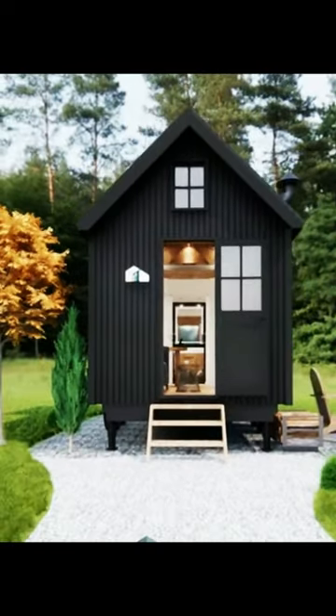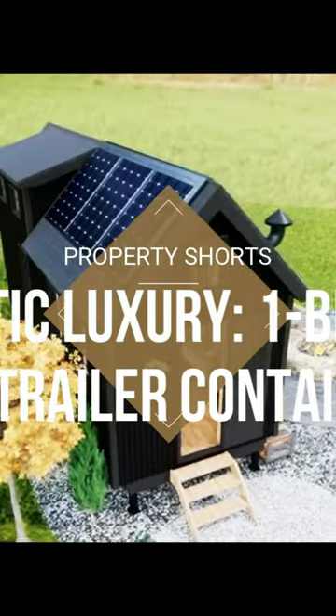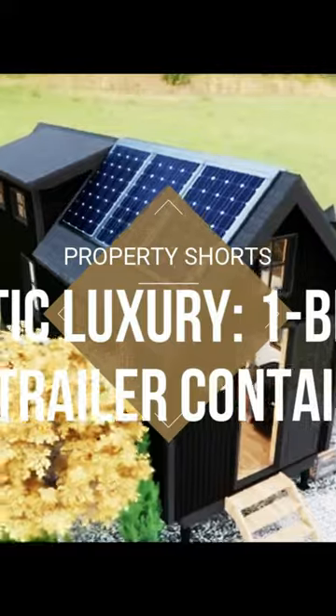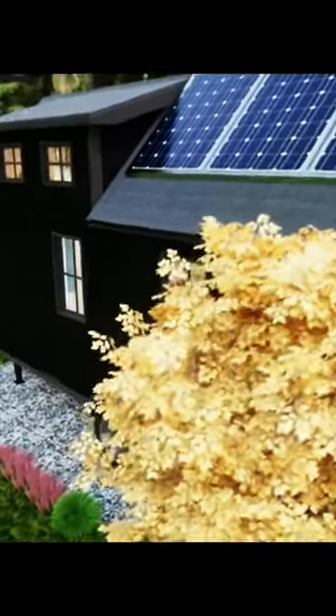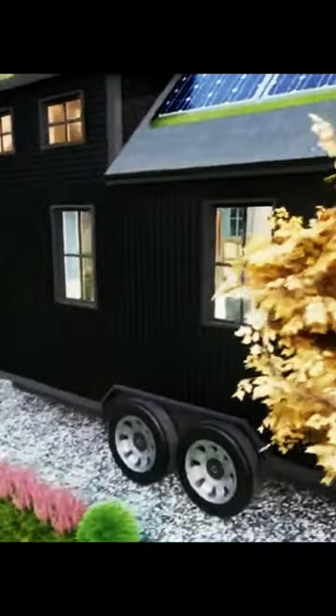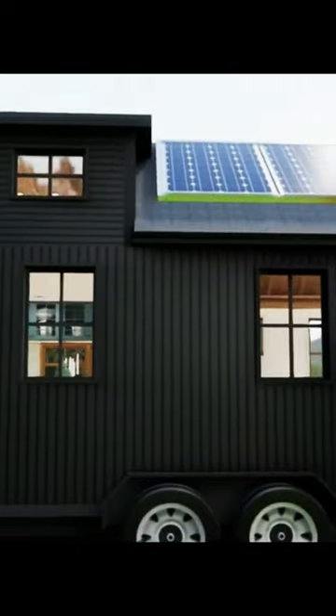Embark on a journey where rustic charm meets luxurious comfort in a compact space. Join us as we explore a one-bedroom trailer container house, measuring 20 feet by 8 feet — 6.1 meters by 2.4 meters — where the rugged beauty of rustic design seamlessly blends with modern elegance, creating a haven of warmth and sophistication.